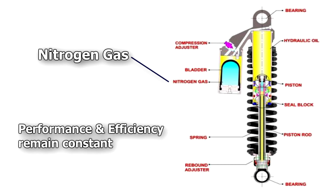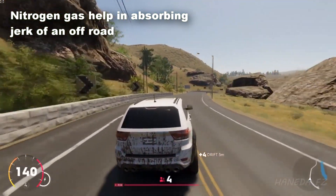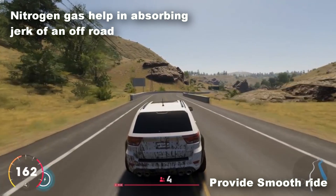Due to this, the performance and efficiency of the suspension remain constant. This nitrogen gas also helps in absorbing the jerk of off-road conditions and provides a smooth ride for both the rider and pillion.